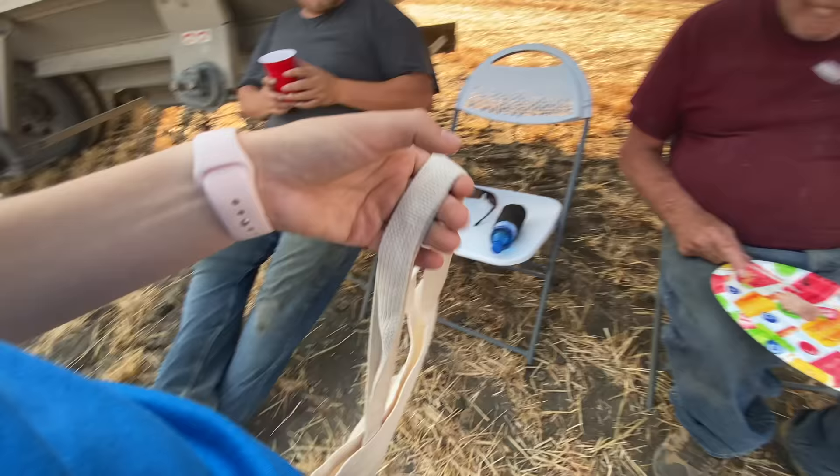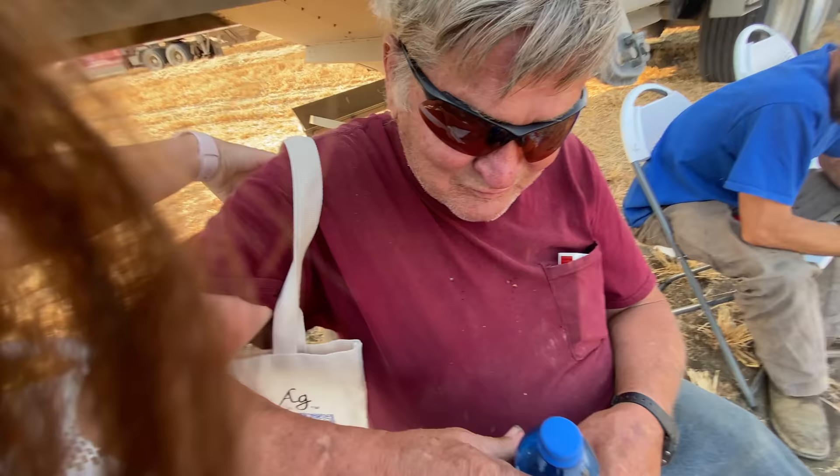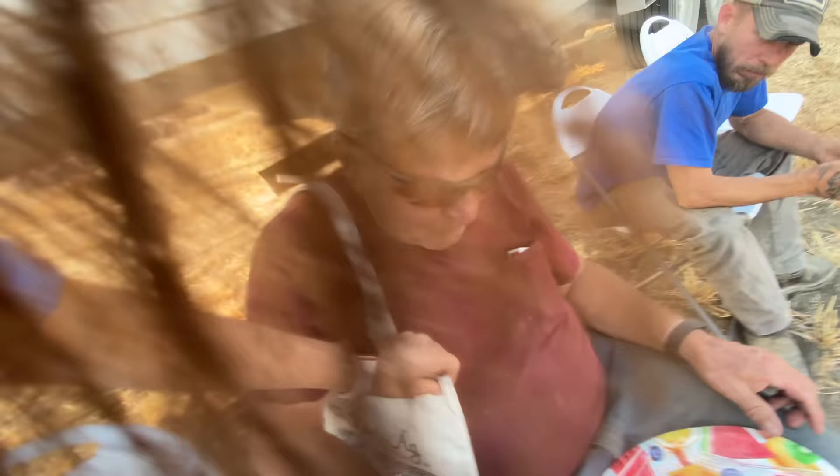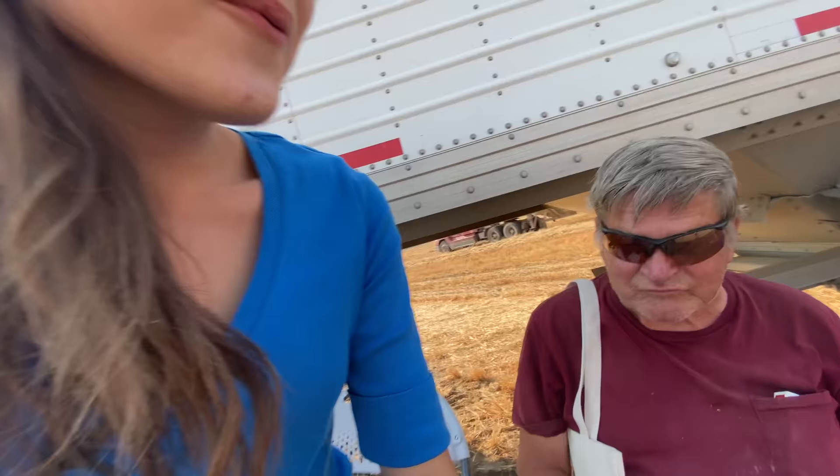I'd like to give you a tote bag, Darcy. Here, do you want to try it on? It'll look fabulous — it's great for carrying snacks. How do you like it? Well, I'll try it out and see how it's like. Thank you. I think you look great in it — just fabulous. It's wonderful for carrying snacks.